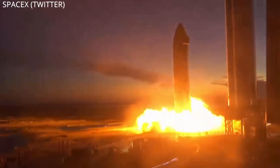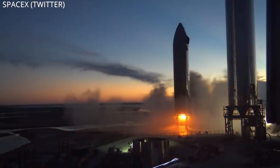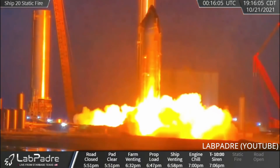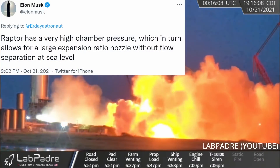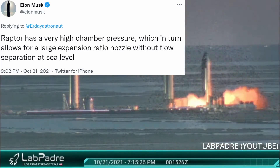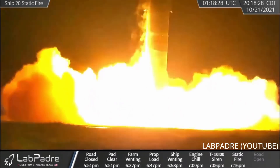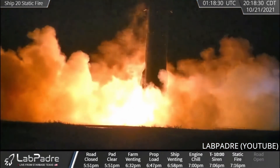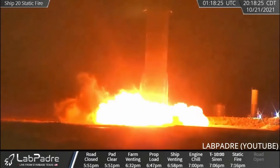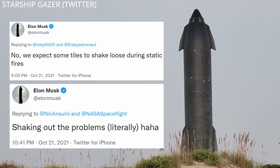Then last night — Thursday — SpaceX put on a double header: two static fires back to back for the first time in nearly six months. The first fire utilized the vacuum engine. They were able to do this at sea level because Raptor has a very high chamber pressure, which in turn allows for a large expansion ratio nozzle without flow separation at sea level. And then exactly one hour later, a second fire included both the vacuum and the sea level engines. A few heat shield tiles were lost in the process, but that's expected — they are literally shaking out the problems.